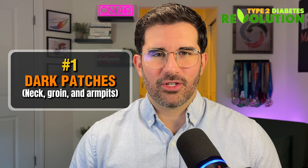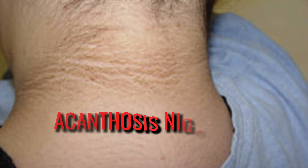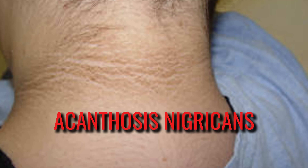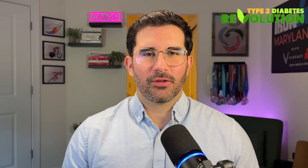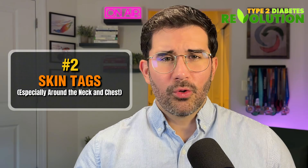Number one: dark patches around your neck, groin, and armpits. This is called acanthosis nigricans, and it's one of the most visible signs of insulin resistance. These patches look like dirt, but they don't rub off. They are caused by high levels of insulin stimulating skin cells in a way that leads to darkening and thickening, especially in folds like the neck, groin, and armpits.